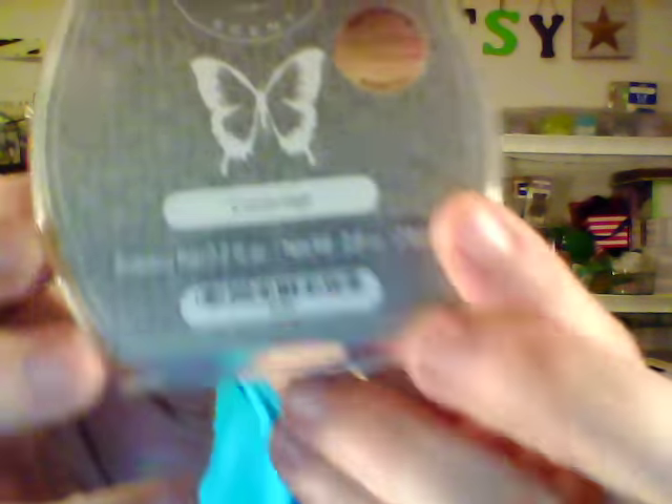The Scent of the Month for May is called Cambridge. It is a gray scent and it is a manly scent. It smells kind of like cologne, but it's not really perfumey — it's like a very masculine man scent. It's really good though. I love it. It's so delicious.